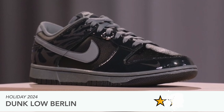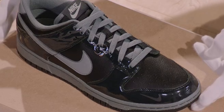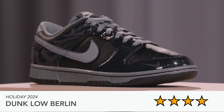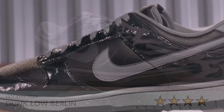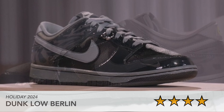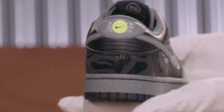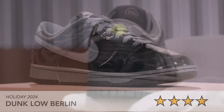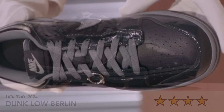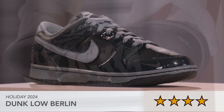Then there's the Dunk Low Berlin. I'm not really into standard Dunk Lows — if I were choosing one I'd go for the SP version. But this one does look really cool with the little mini swoosh and the pattern on the heel area. I'm not a fan of patent leather in general, but it's a nice looking sneaker — I just wish it were an SP.